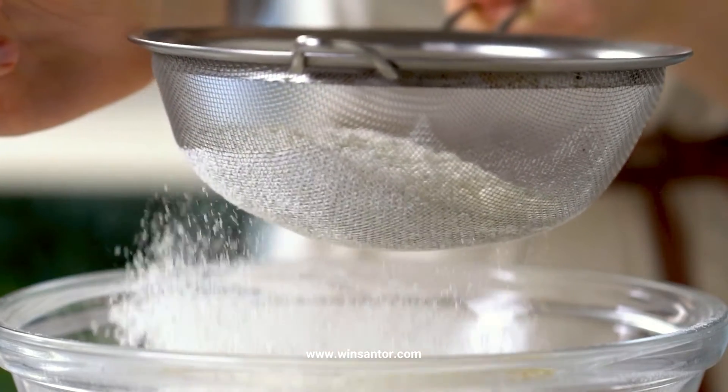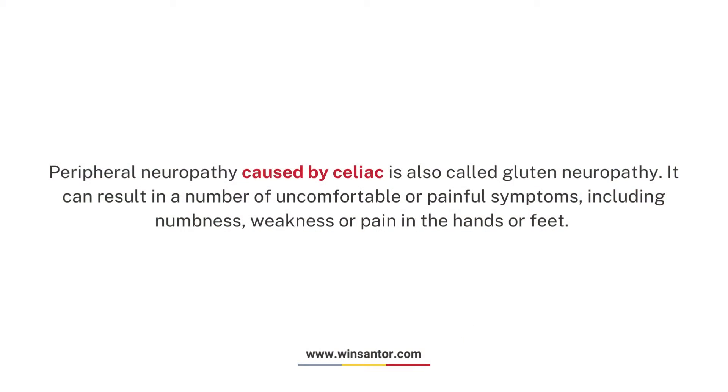What is gluten neuropathy? Peripheral neuropathy caused by celiac is also called gluten neuropathy. It can result in a number of uncomfortable or painful symptoms, including numbness, weakness, or pain in the hands or feet.